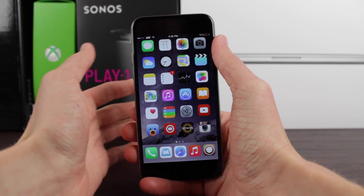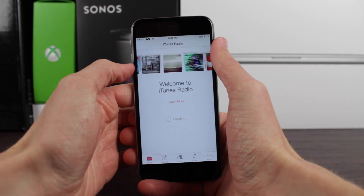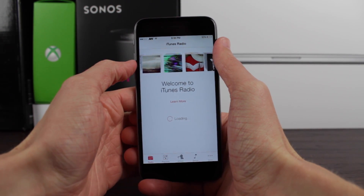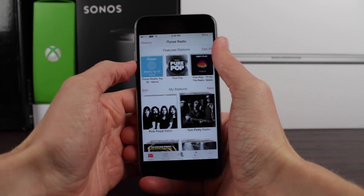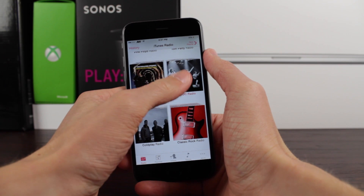Hey guys, this is Sam and today we're talking about Never Gonna Buy, which is a new iOS 8 jailbreak tweak that removes the crazy annoying buy buttons from the lock screen, the music app, and control center when you're listening to a song from iTunes Radio.